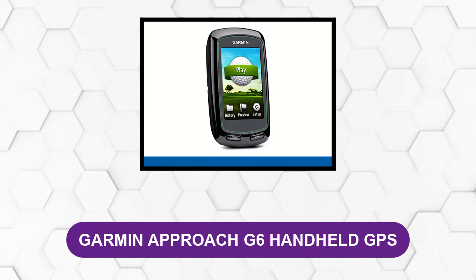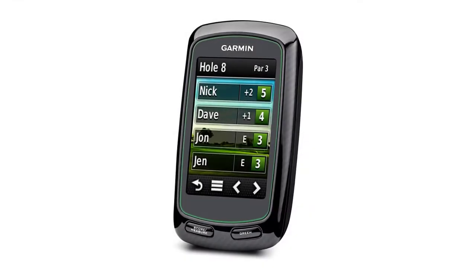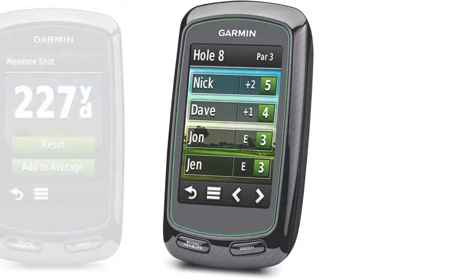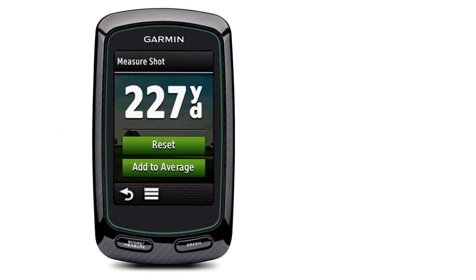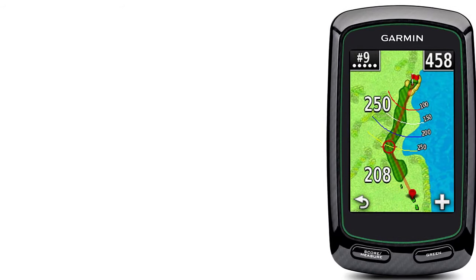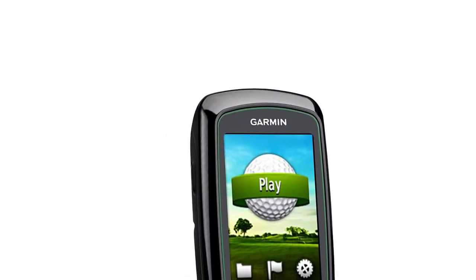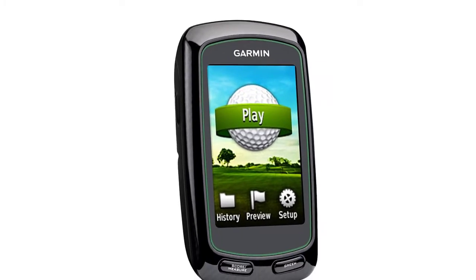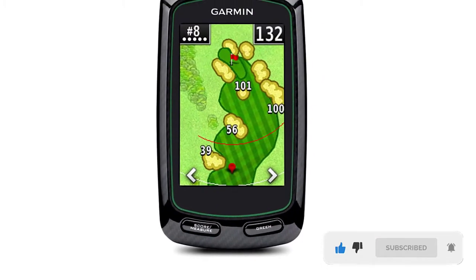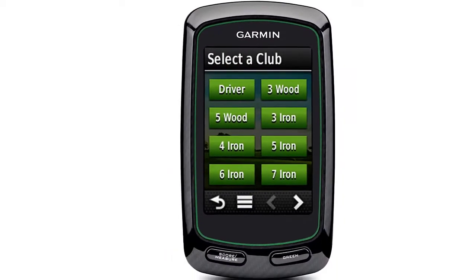At number 1, Garmin Approach G6 handheld GPS. This GPS is an excellent option for people who aren't looking to break their budget. The low price doesn't mean low quality, as it features a touchscreen display and a slim yet waterproof design. It is easy to utilize and has a rechargeable battery that can last for up to 15 hours. It has also gathered a fantastic reputation with lots of positive reviews.